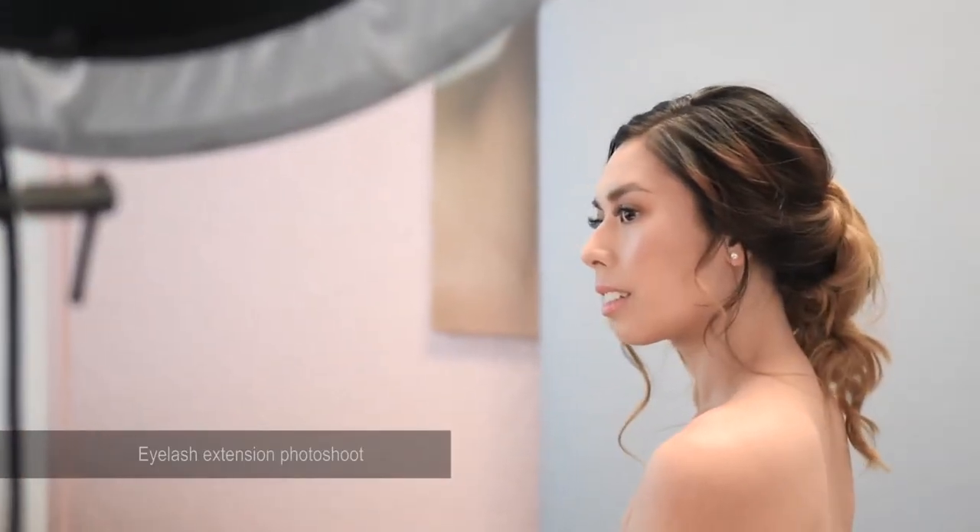The good thing about eyelash extensions is that every single set can be customized for each individual client. A lot of clients' misconception is that eyelashes are like falsies — fake looking or uncomfortable. But they feel like you've got nothing on. I don't feel anything right now, it's just really light.